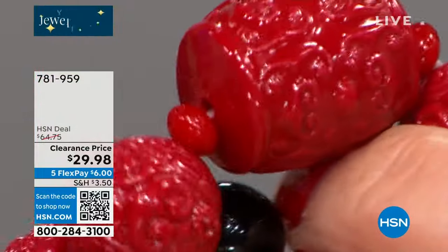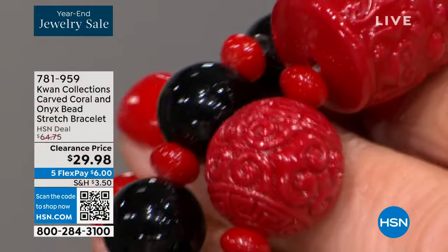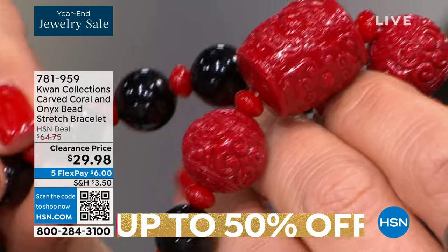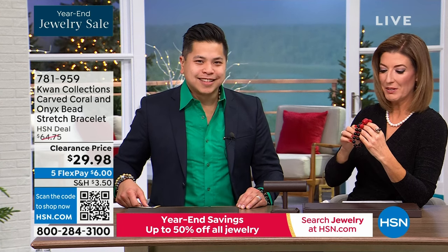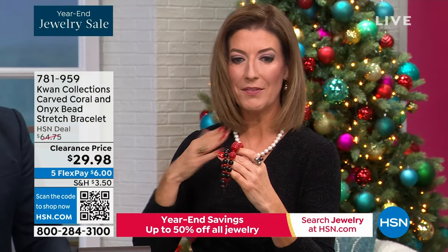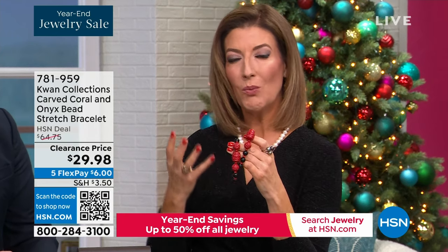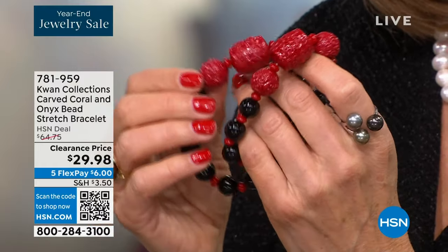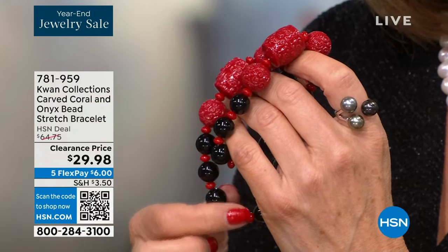Look at how much relief work is in each one of these pieces — the size of this bamboo coral is huge, very dimensional. I love the contrast of black and red. If you wear a lot of neutrals, a lot of black and grays, this is a bracelet you are going to love because it adds a nice pop of color. Victoria's wearing a great pearl dress — black, so you can see how beautifully the pearls look on the neckline.